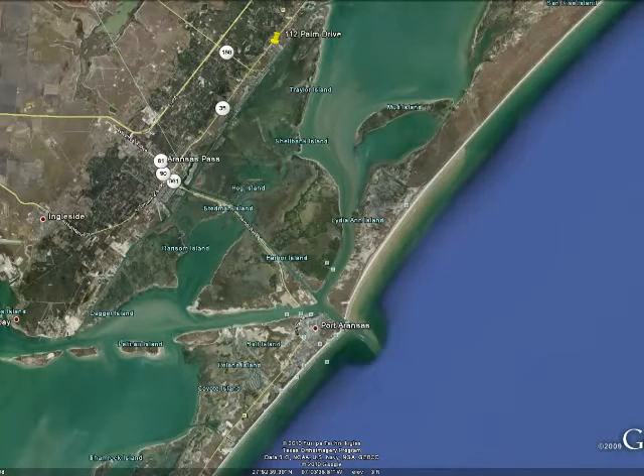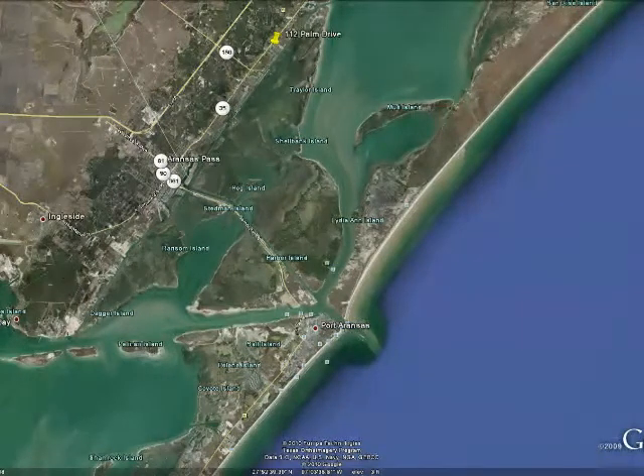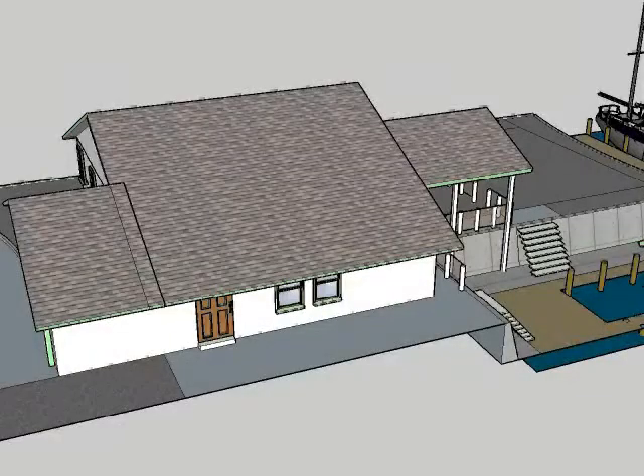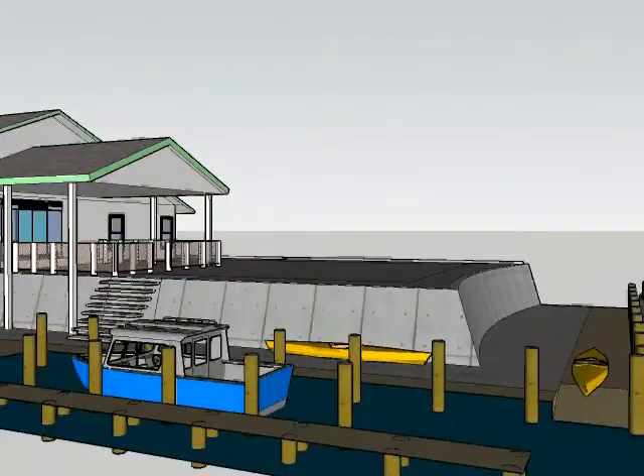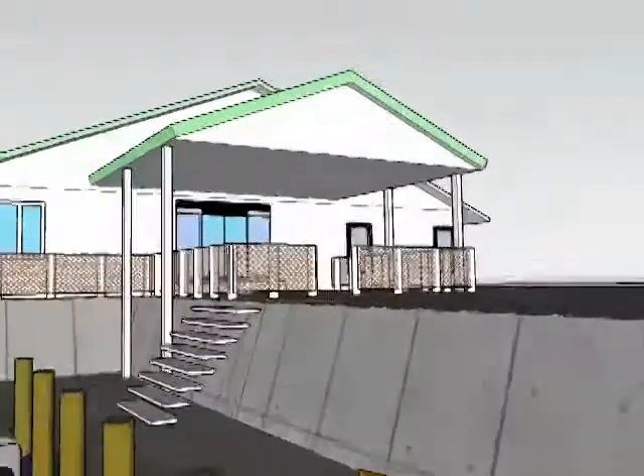Kayakers are appearing with increasing frequency as many small islands and protected inlets offer exclusive fishing for those that can get into the tight spots. Our dock is designed so you can mount and dismount your kayak safely with dry feet.